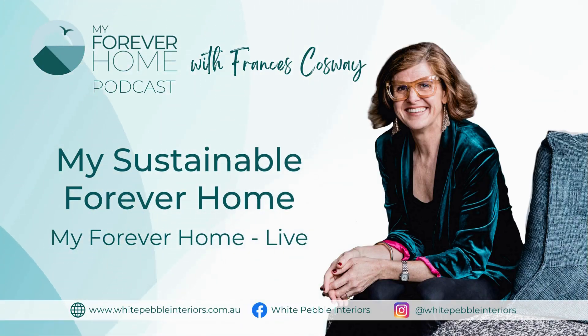Hi everyone, it's Frances here from White Pebble Interiors and the creator of Your Forever Home: The First Steps online course.